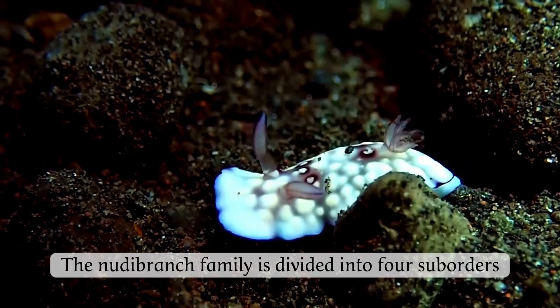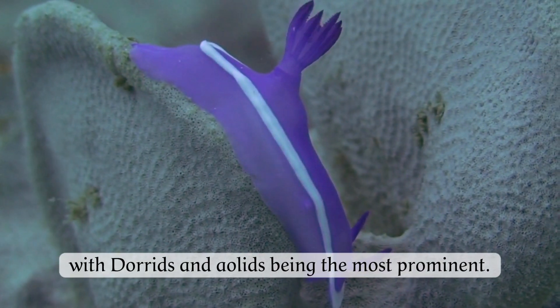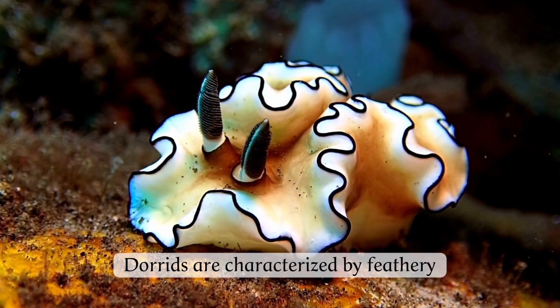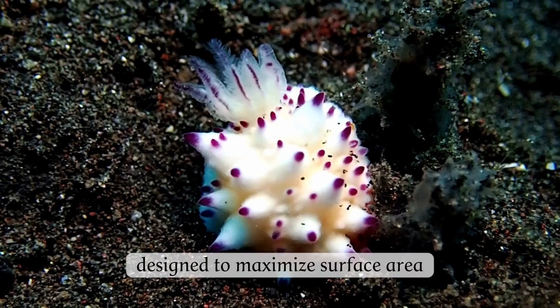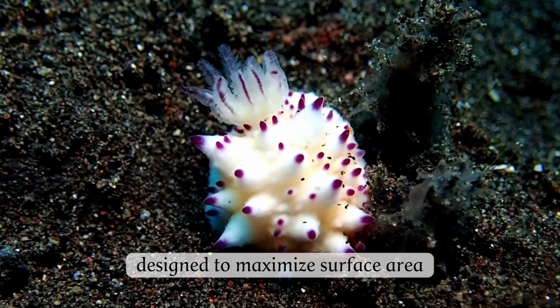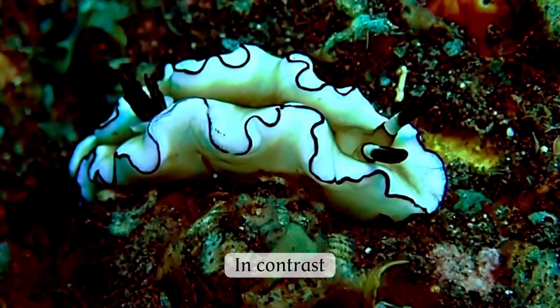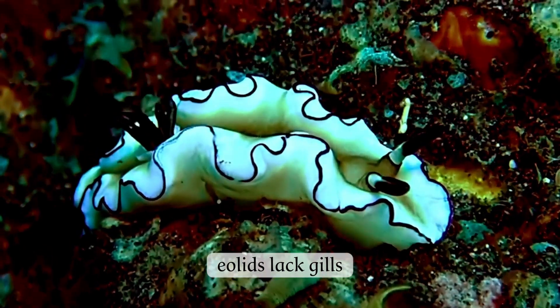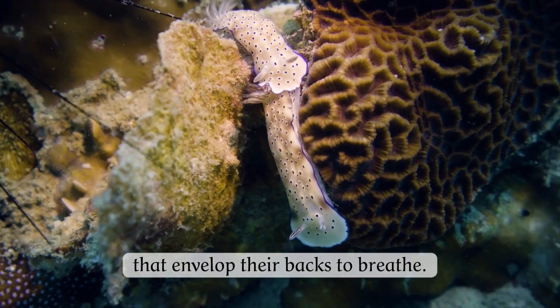The nudibranch family is divided into four suborders, with dorids and aeolids being the most prominent. Dorids are characterized by feathery external gills on their backs, designed to maximize surface area for efficient oxygen extraction from water. In contrast, aeolids lack gills, relying instead on cerata, tentacle-like structures that envelop their backs to breathe.